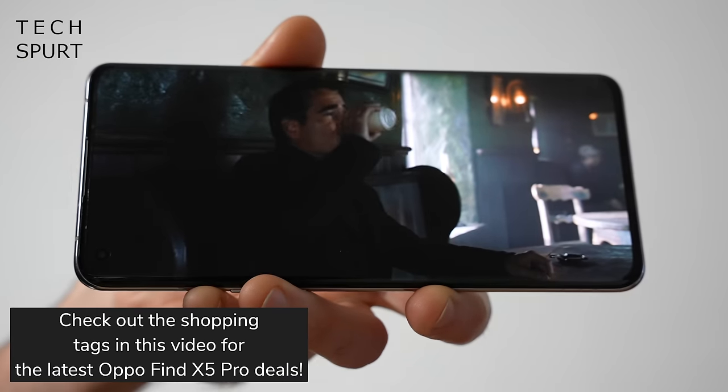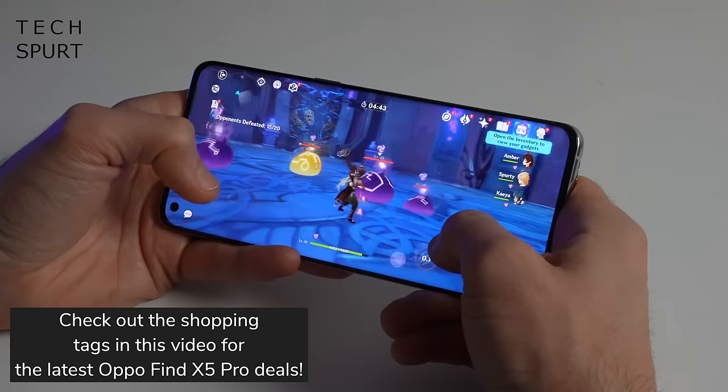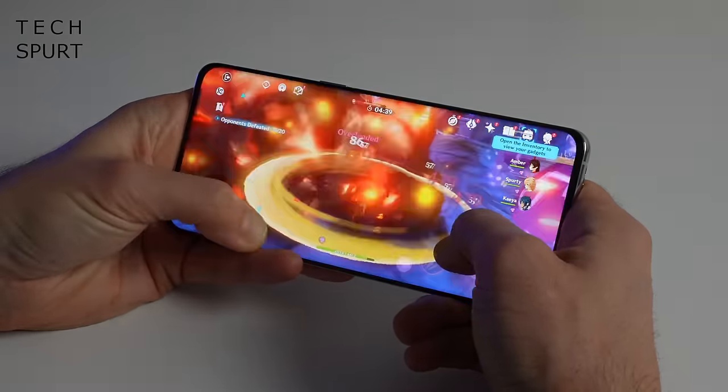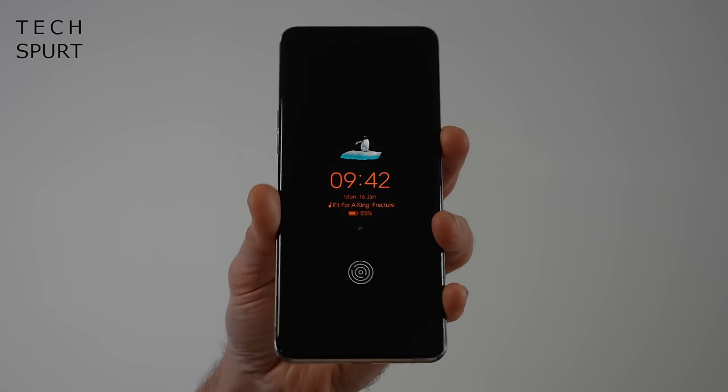Thankfully that price has dropped a little bit in 2023, so now you can get yourself your very own Oppo Find X5 Pro for just £900. And with the launch of Oppo's Find X6 series lurking just around the corner, that cost may well drop a bit more real soon. But is this blower actually still worth considering in 2023 when we have alternatives such as the Pixel 7 Pro and the Xiaomi 12T Pro?